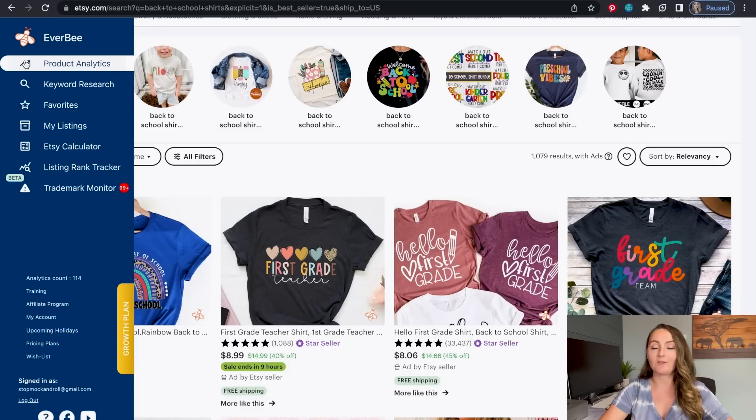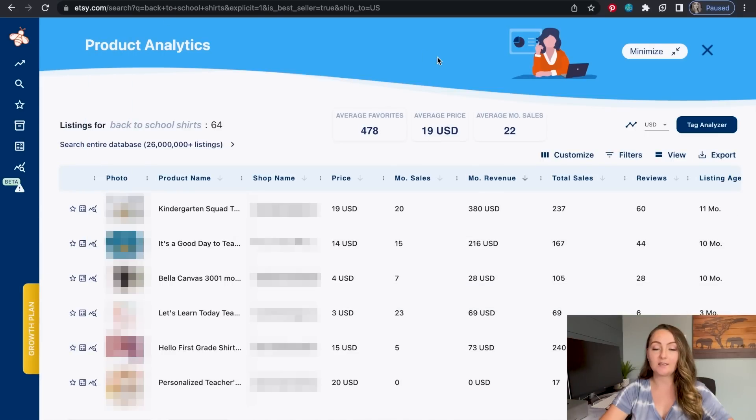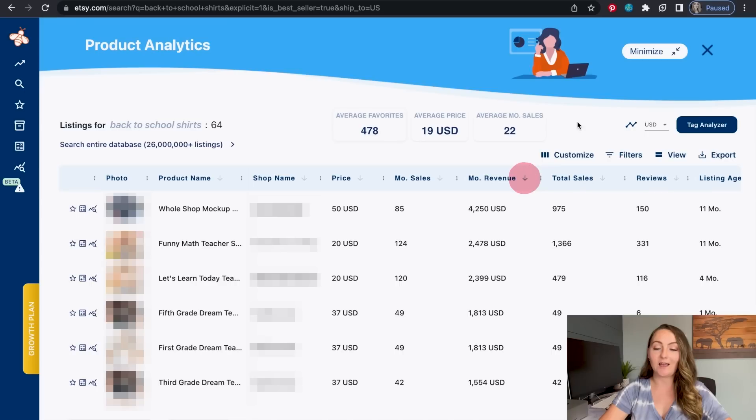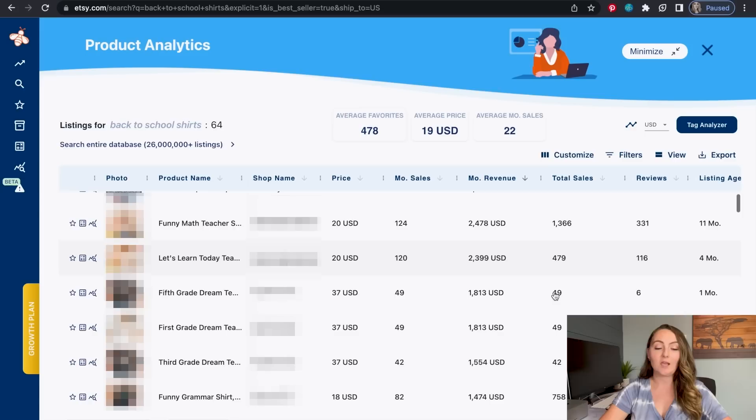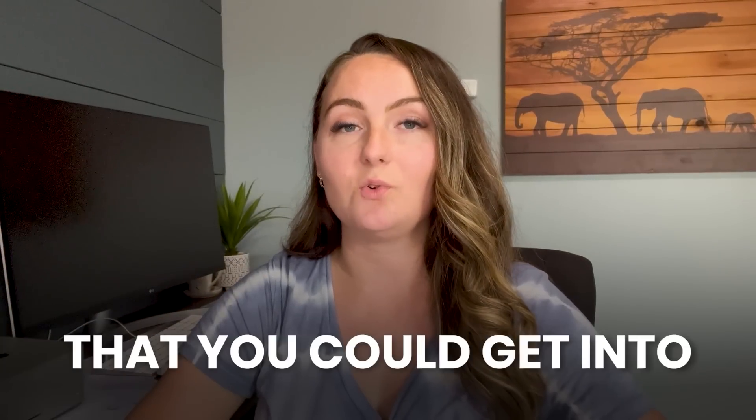If you hover over here on the side — I've got a link to Everbee down in the description — and click Product Analytics, it's going to pull up all of these search results and you can actually sort them by which ones have the highest monthly revenue. You can see some shirts are getting $2,500 in sales per month and have sold 1,300 times. This one's doing $2,400 a month and sold 500 times. So there definitely is demand for this niche, with lots of shirts that have made lots of sales, which tells me this is a valid niche you could get into right now.